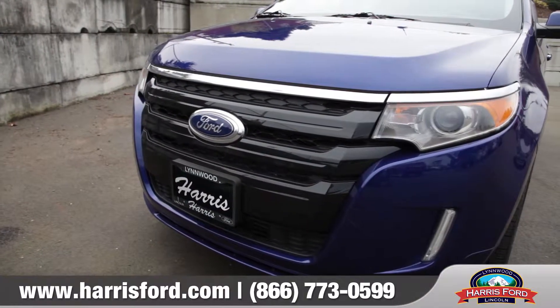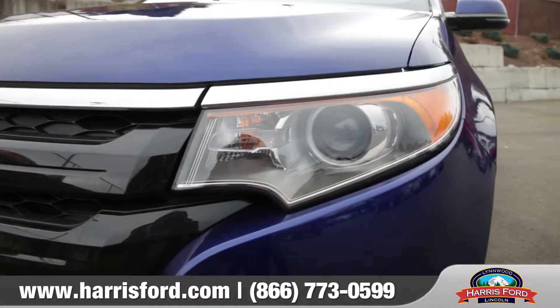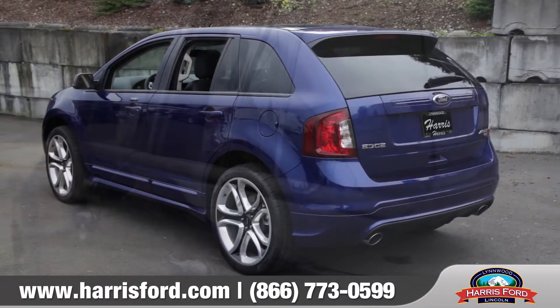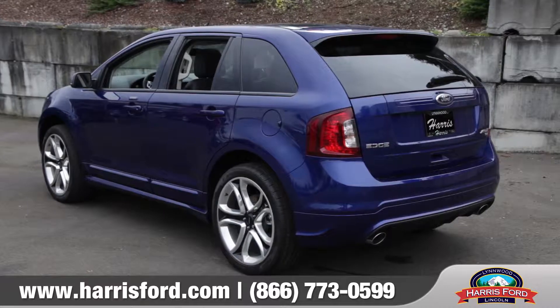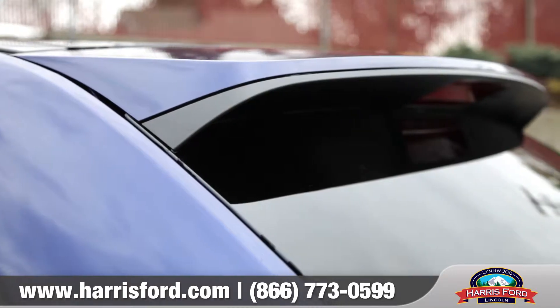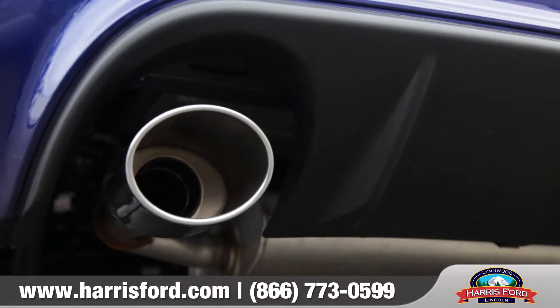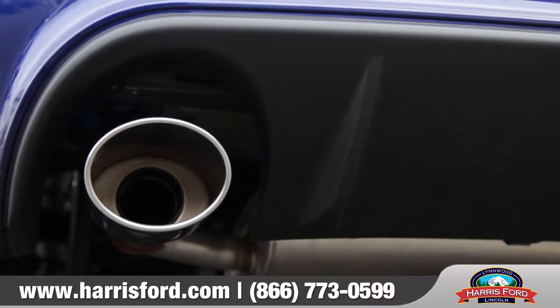From the bold front grille and the available high intensity discharge headlamps to the smooth lines and an ultra aerodynamic shape, the Edge is designed to impress while on the road. Furthermore, the Edge is outfitted with a rear spoiler and 4 inch polished round dual exhaust tips to add even more of the sporty flair.